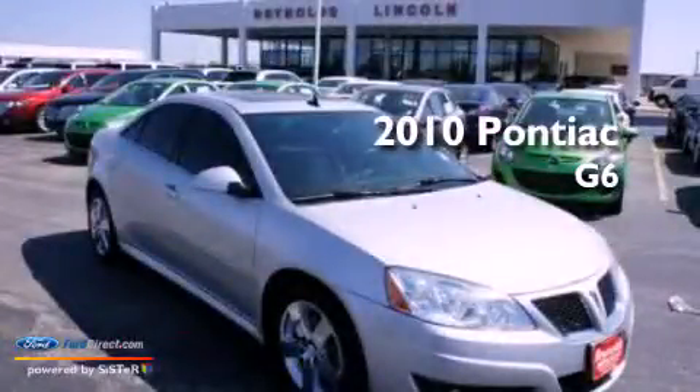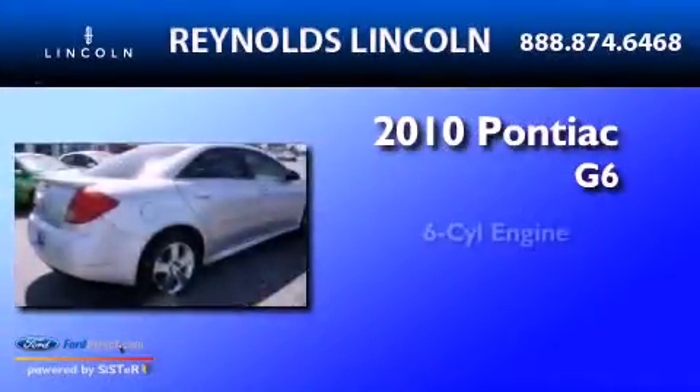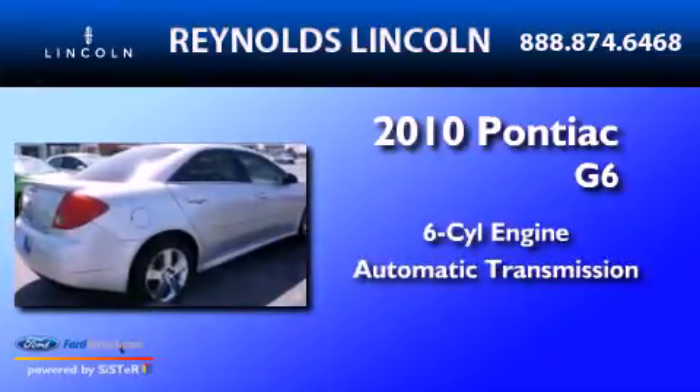This is a 2010 Honda G6. It features a six-cylinder engine and an automatic transmission.